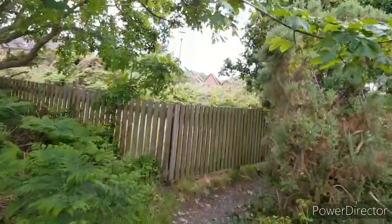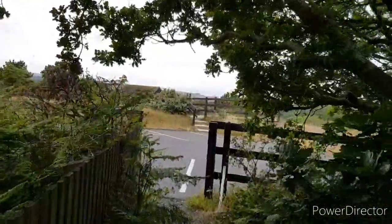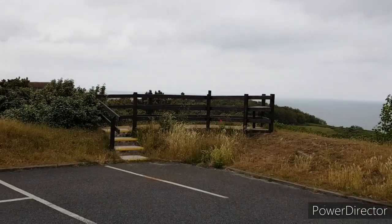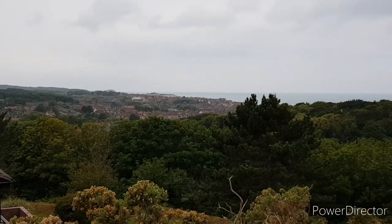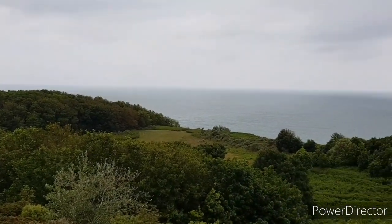We're now leaving the lighthouse. We cut through this little pathway here — there's a great little viewing point. There used to be a telescope fixed to the fence but it's been removed now; it was sat just on the top here. This is the view from the viewing point. We're going to continue the video back at home because the weather has now taken a turn for the worst — we'll see you back home.